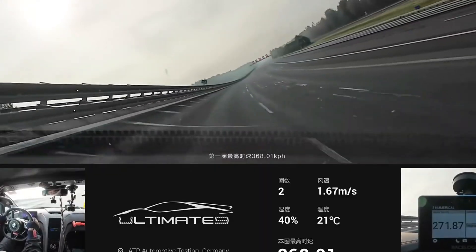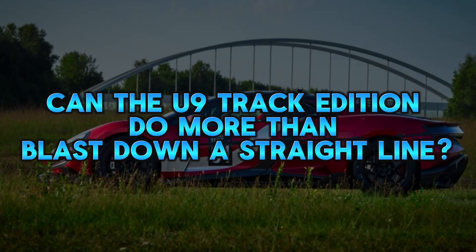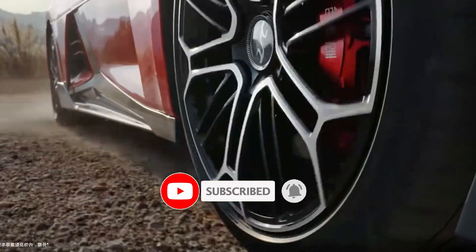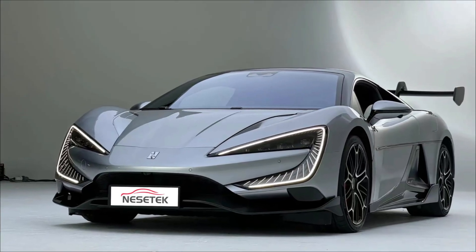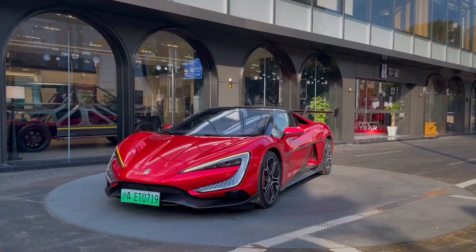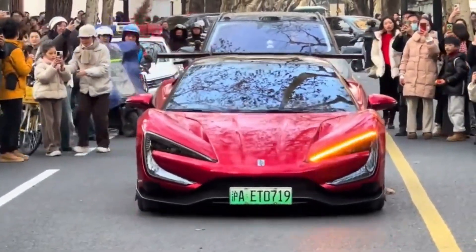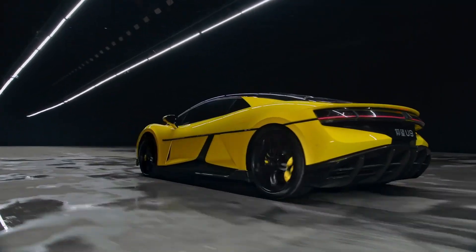Speed runs are spectacular, but they raise a bigger question: can the U9 track edition do more than blast down a straight line? If BYD can translate this performance into lap-after-lap consistency on circuits like the Nürburgring, then this isn't just a top-speed hero — it's a complete hypercar. That would put it in the same conversation as legends like the Bugatti Chiron Supersport and Koenigsegg Jesko Absolute. BYD isn't charging $3 million for this machine either; while pricing hasn't been officially confirmed, it's expected to undercut its European rivals dramatically, potentially redefining not just performance but value in the hypercar world.